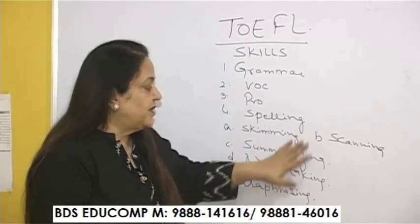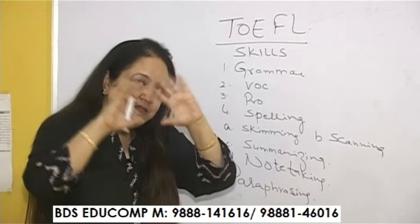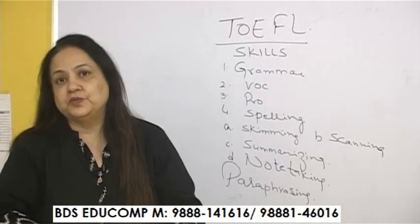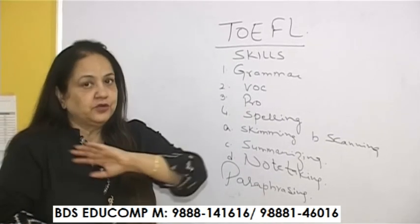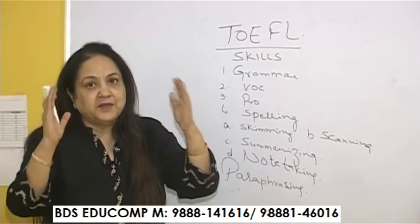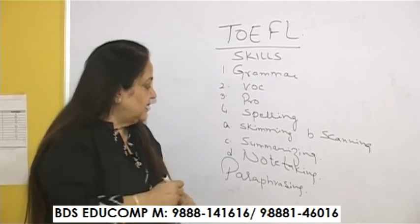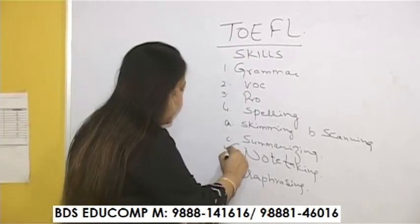Then comes summarizing. Summarizing means getting the integrated thought of what you want to present. It is not going to be elaborate — just comprehensive, concise points. In my opinion, this is something very important.